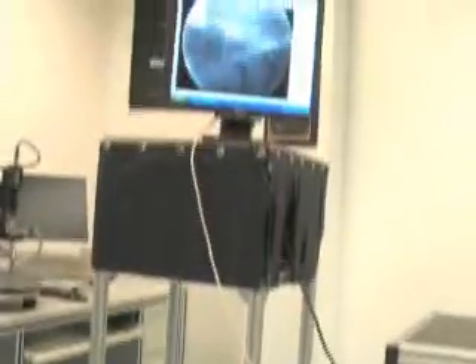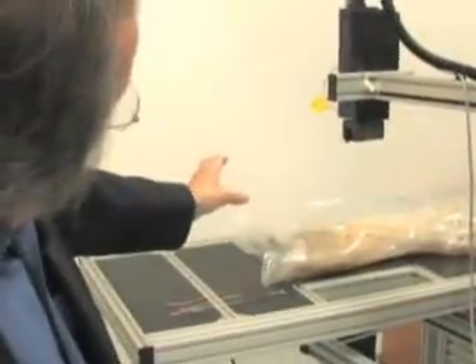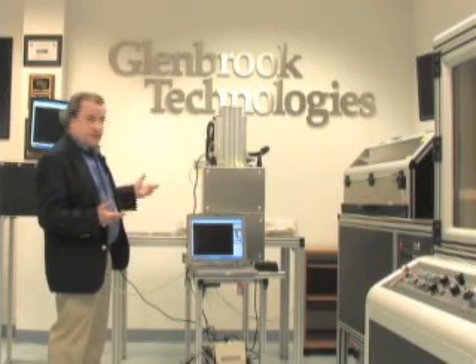Right now, we're looking at a preserved cat that's had a stent inserted into it to evaluate and demonstrate the image quality of the system.